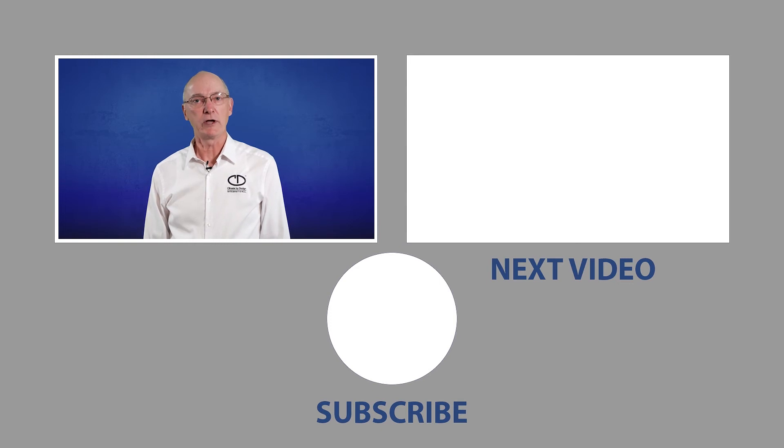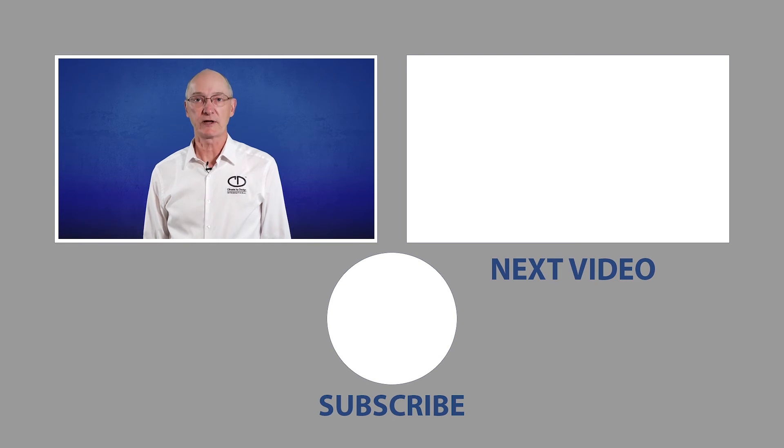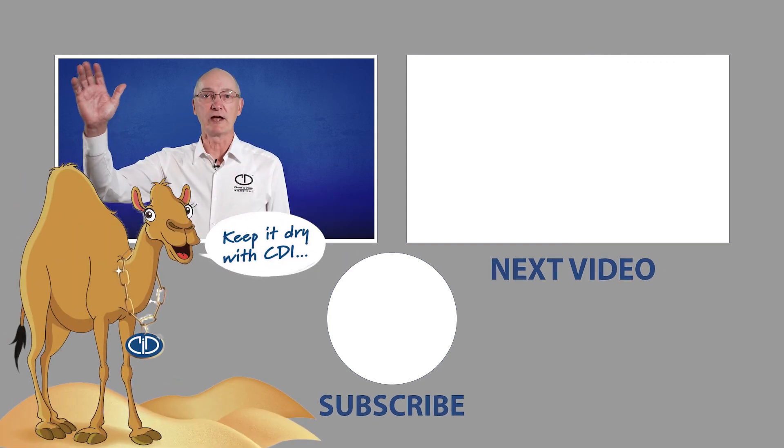If you liked our video today, go ahead and subscribe, or click on next for a more in-depth session on your specific application. We'll keep it moving and we'll keep it fun. Remember, at CDI, we build the best desiccant dehumidifiers, so even our humor is dry. See you soon. Thank you from all of us at CDI.